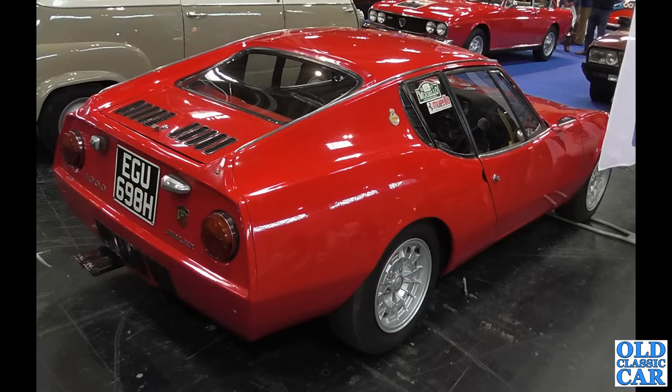This interesting little car — EGU698H — that's a Fiat Abarth 1000 Grand Prix.